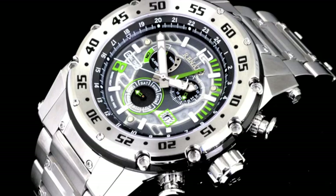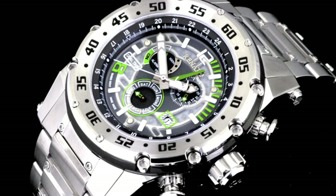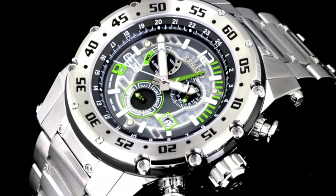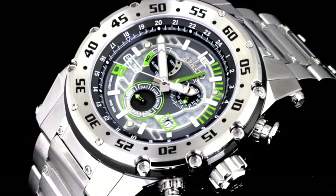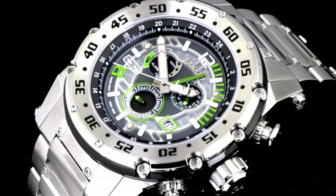One of the most incredible aspects of the Boutso Extreme is the dial. With a brand new material custom manufactured just for the Boutso Extreme, we are able to offer you an intricate look into the chronograph and date functions of this movement. It is a material only found in the Boutso Extreme, and one of the main reasons why we were only able to produce up to 100 per variation.